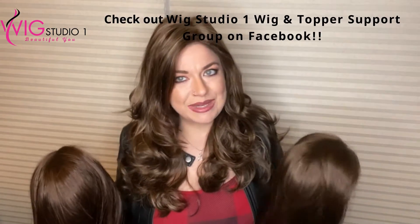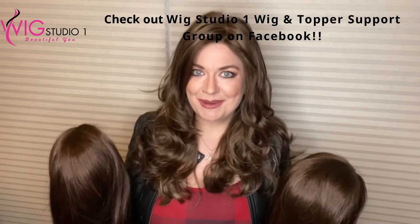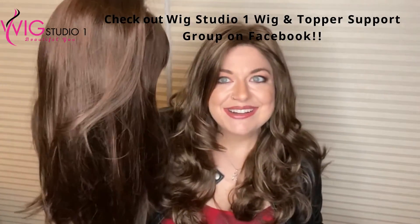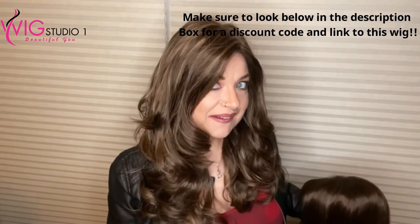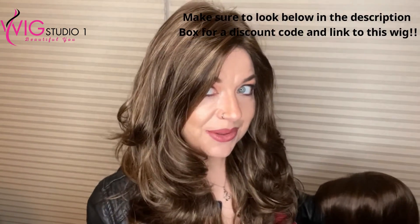Today I'm doing a color comparison for you. This is part of the brunette segments I've been doing to showcase some brunette colors. I'm showing you three brunette colors from Henry Margu: this is the color 6H, I am wearing 7H, and this is 8H — all by Henry Margu.